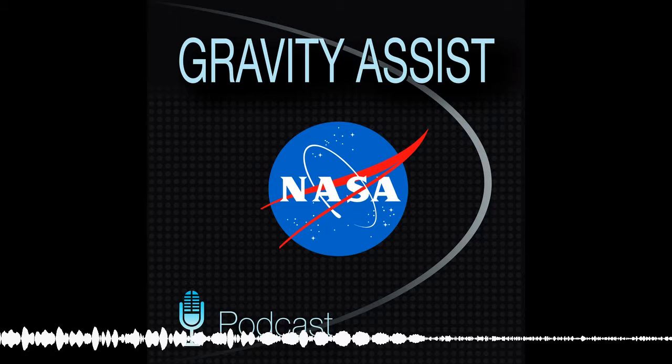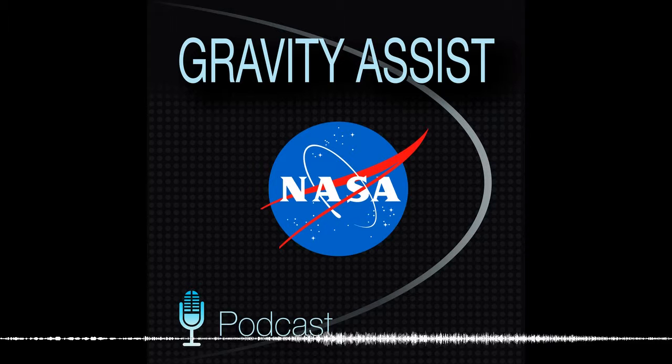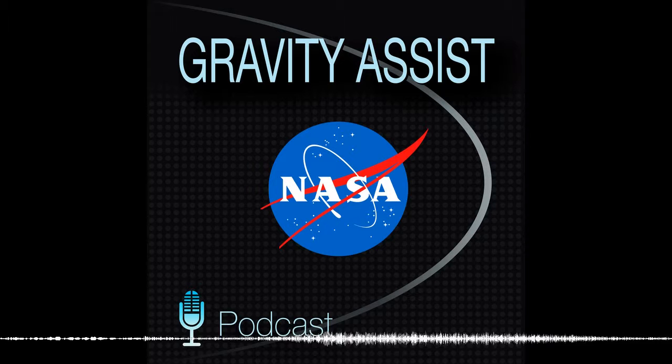It's just been a delight to have you here. I really appreciate the opportunity to come and talk about volatiles on the moon. Thank you so much, Jim. Join me next time as we continue our exploration of the moon. I'm Jim Green, and this is your Gravity Assist.